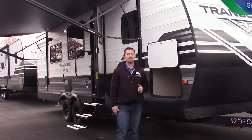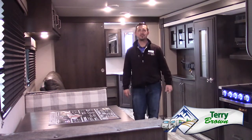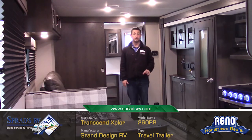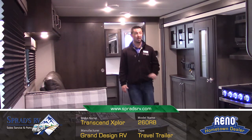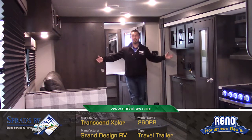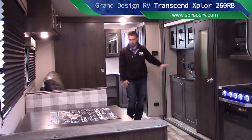Let's go show you the inside of this amazing trailer. I'm inside the all-new Transcend Explorer 260RB travel trailer by Grand Design RV. As you can see, I told you it was amazing outside — look at the inside of this thing. You have a huge entertainment center with the TV.